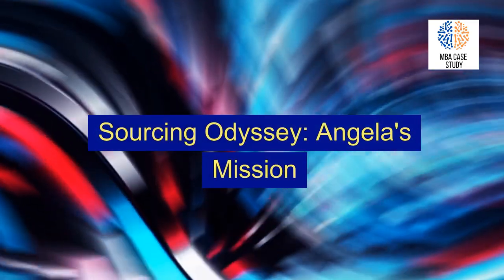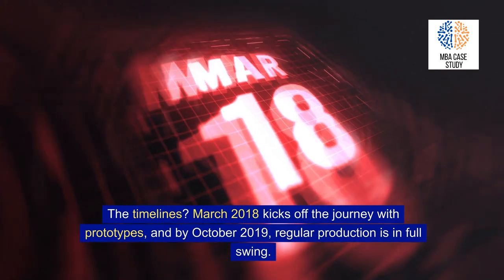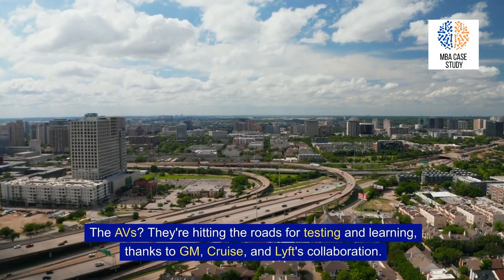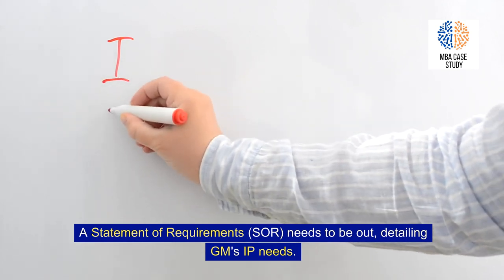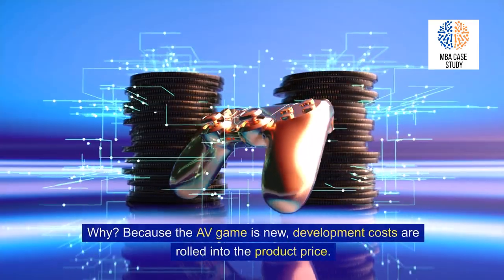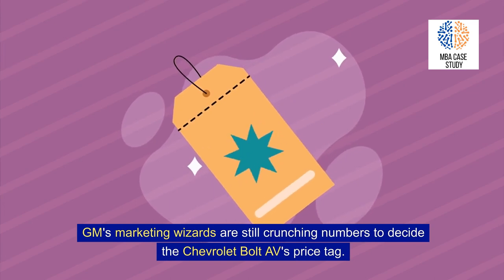Sourcing Odyssey: Angela's Mission. Angela Hanna's mission was to source the e-boost modules for the 2020 Chevrolet Bolt EV and the 2020 Chevrolet Bolt AV — negotiate, award contracts, and ensure the Orion assembly plant gets what it needs for production. The timeline: March 2018 kicks off the journey with prototypes, and by October 2019, regular production is in full swing. A statement of requirements (SOAR) needs to be issued detailing GM's IP needs. Rapid tech advancements mean flexibility in the SOAR, and suppliers might contribute their own innovations. Development costs are rolled into the product price, and GM's marketing team is still determining the Chevrolet Bolt AV's price tag.